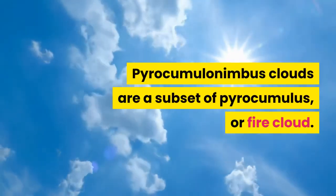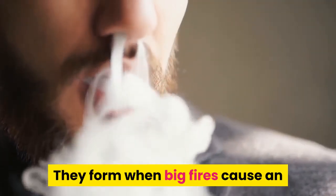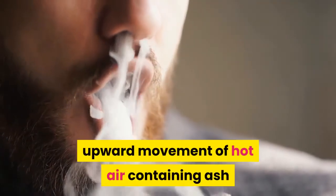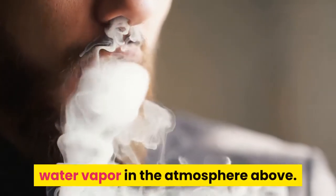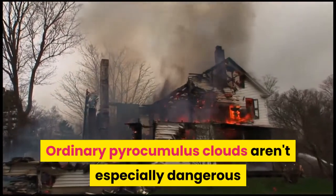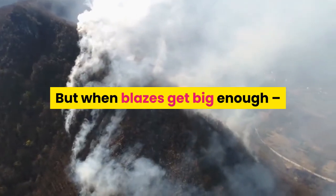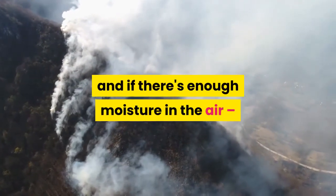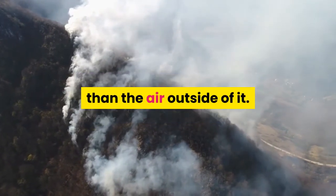Pyrocumulonimbus clouds are a subset of pyrocumulus, or fire cloud. They form when big fires cause an upward movement of hot air containing ash and smoke, which can interact with water vapor in the atmosphere above. Ordinary pyrocumulonimbus clouds aren't especially dangerous and don't affect fires at ground level. But when blazes get big enough, and if there's enough moisture in the air, condensation keeps the air inside the cloud warmer than the air outside of it.